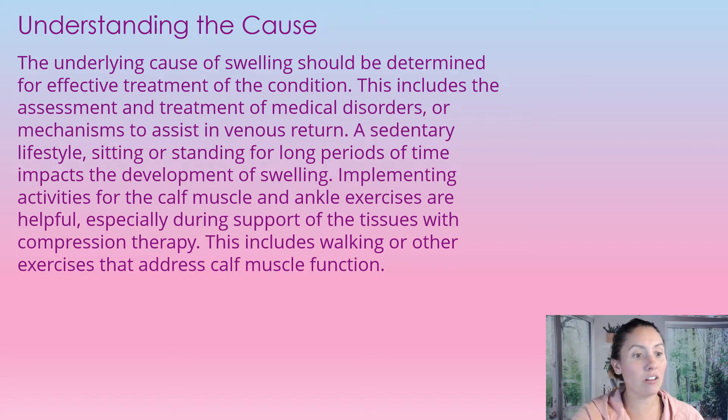A stationary lifestyle — sitting or standing for long periods — impacts the development of swelling. Implementing calf muscle and ankle exercises is very helpful, especially while someone is using compression therapy. Going for a slight walk or doing small muscle contractions will help push that fluid back to the heart. When you first get compressions on, it takes a little time to remove all that fluid from the legs, so small walks and muscle contractions will definitely help.